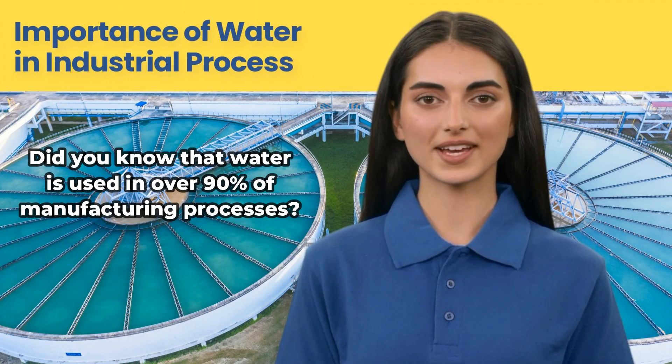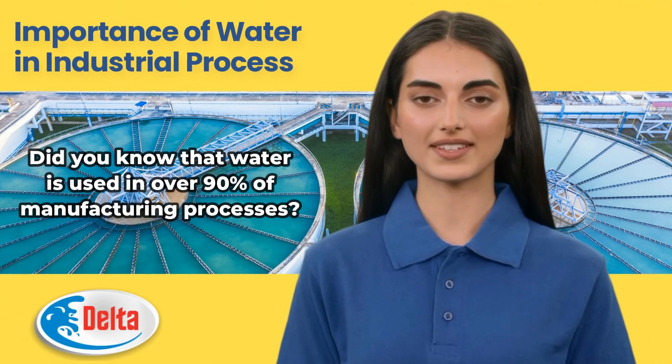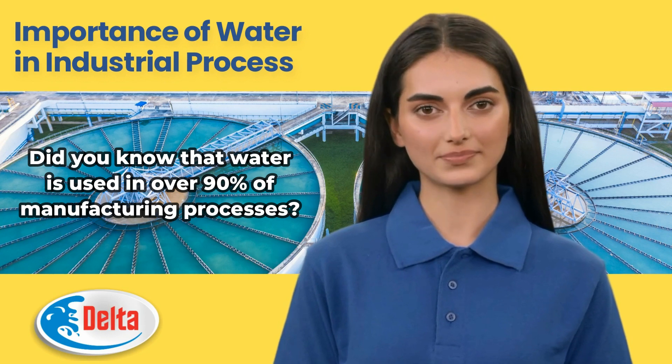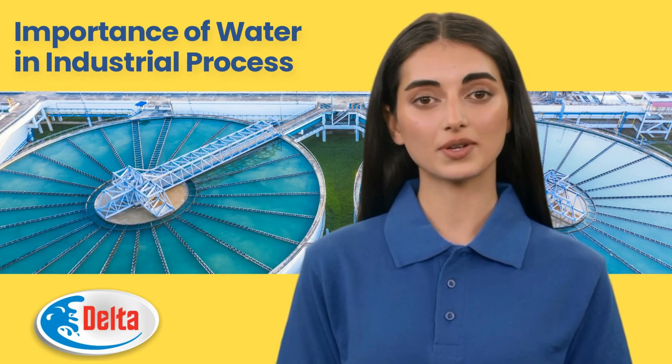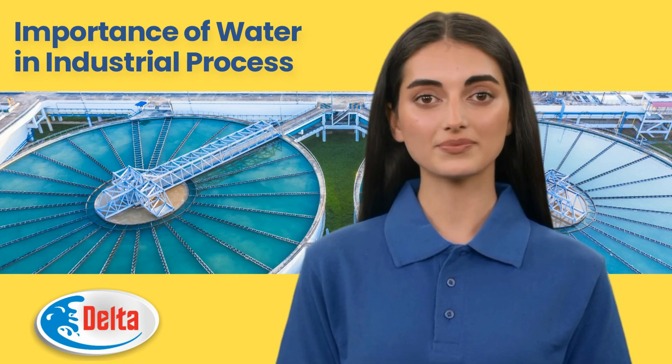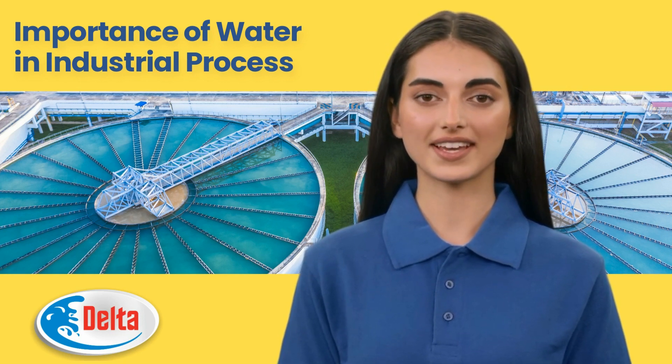Did you know that water is used in over 90% of manufacturing processes? In this video, we will discuss how water can be used to improve efficiency, reduce costs, and protect the environment.